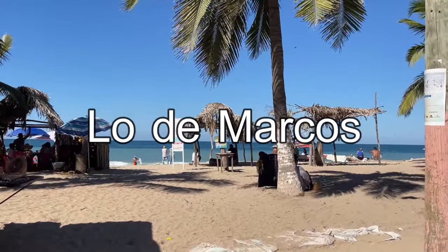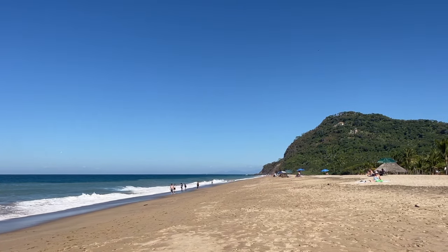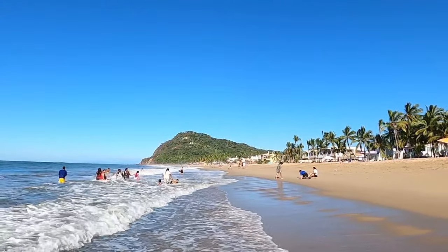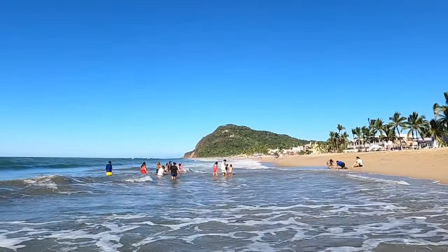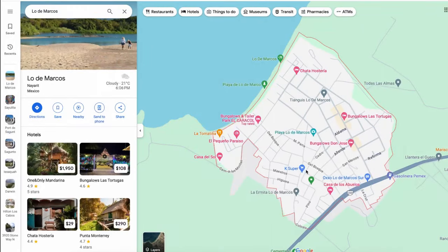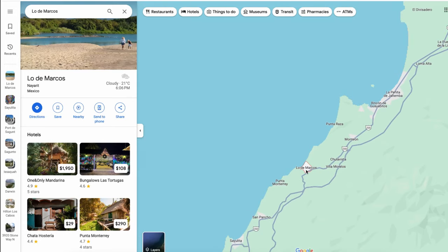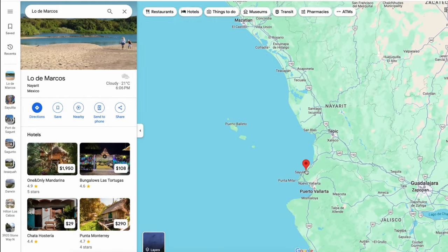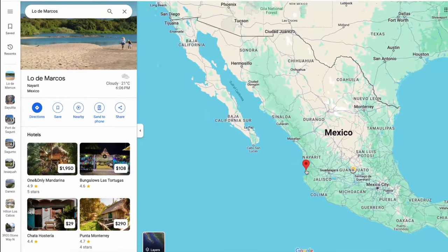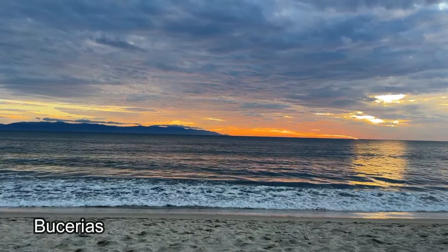Welcome to the sleepy beach town of Lo de Marcos, located in the state of Nayarit on the west coast of Mexico. Lo de Marcos is about an hour north of Puerto Vallarta, not far from some of the other towns I've been visiting on this trip, like Bucerías, San Pancho, and Sayulita.